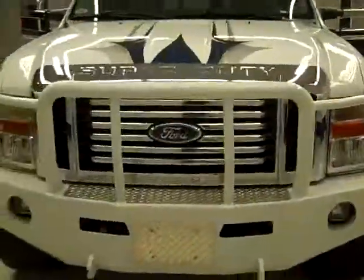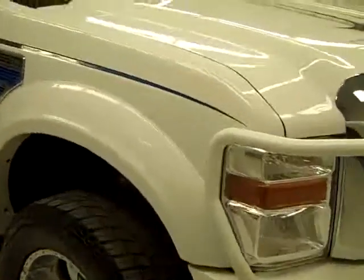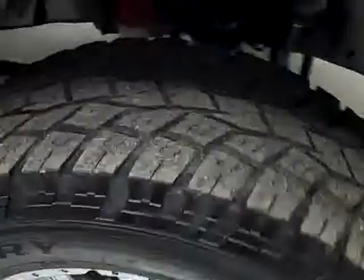This is stock number B1479, a 2008 Ford F350 crew cab short box with the Lariat package. Color is white, 35,000 miles, 6.4 liter engine.